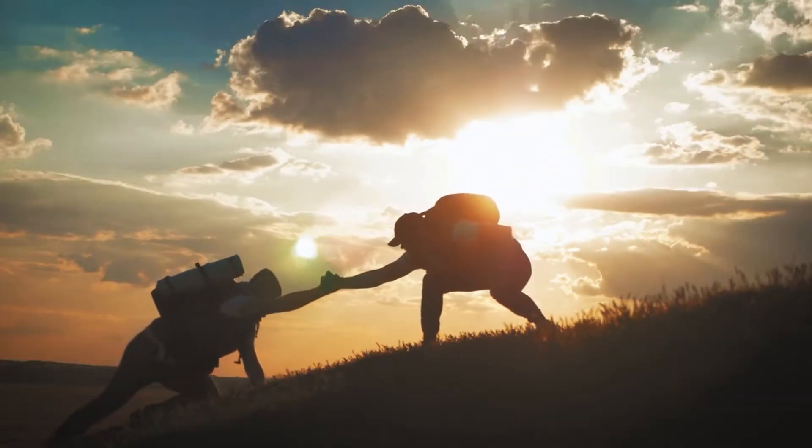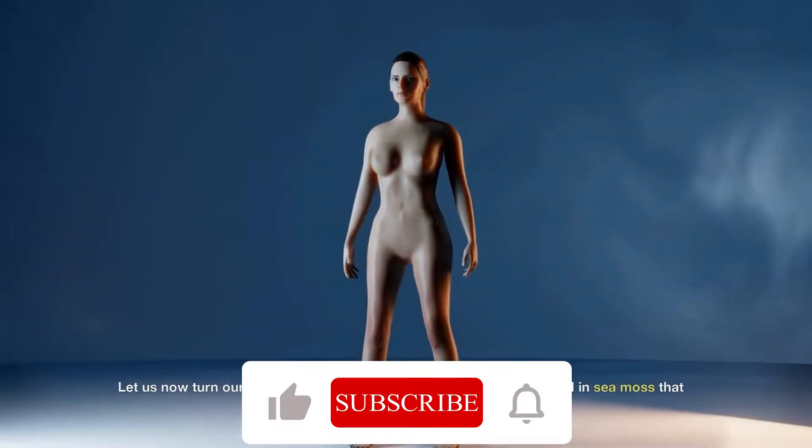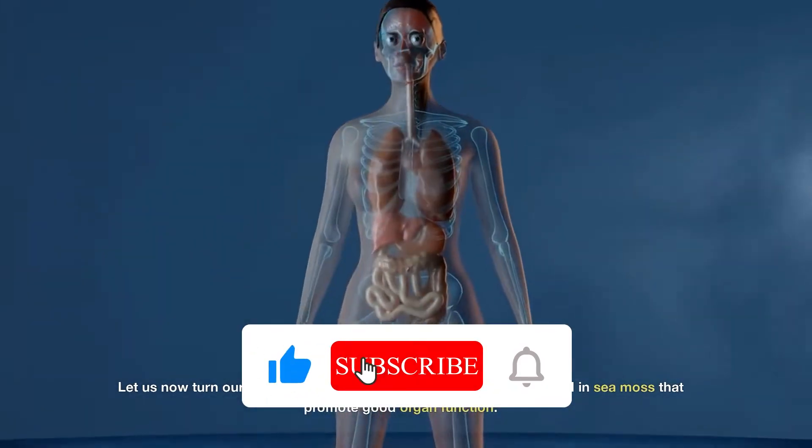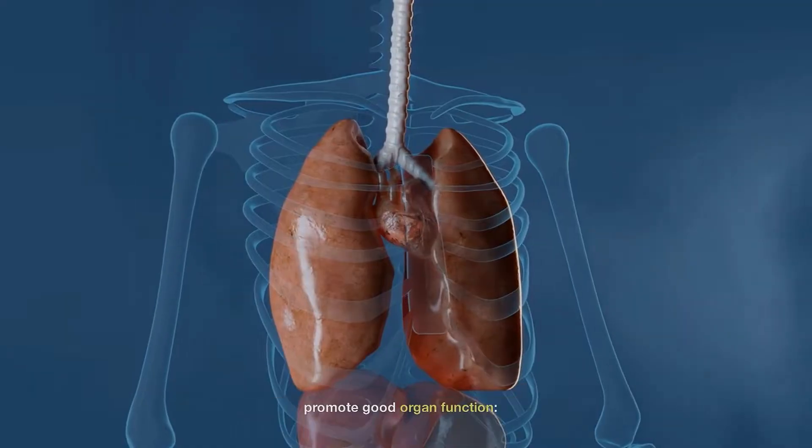Here are the 92 minerals discovered in sea moss. Although research is ongoing, it is thought that sea moss contains the following 92 minerals. Please feel free to pause the video and take a closer look. Let us now turn our attention to some of the crucial minerals contained in sea moss that promote good organ function.